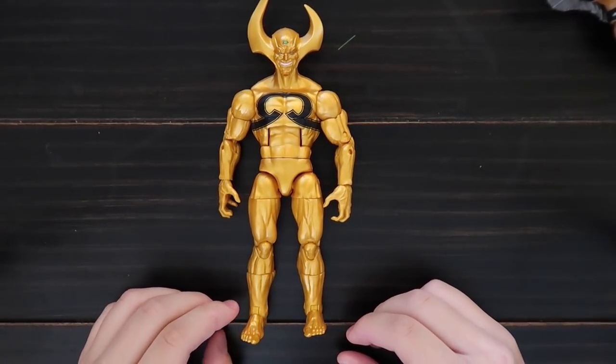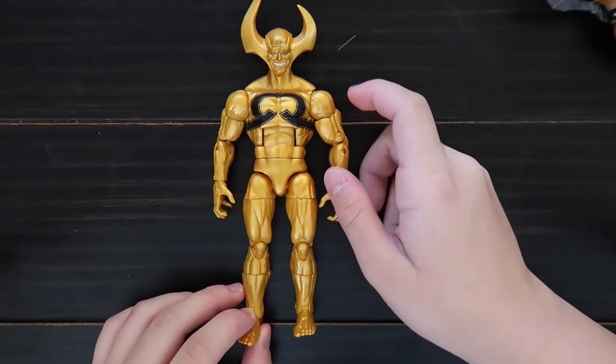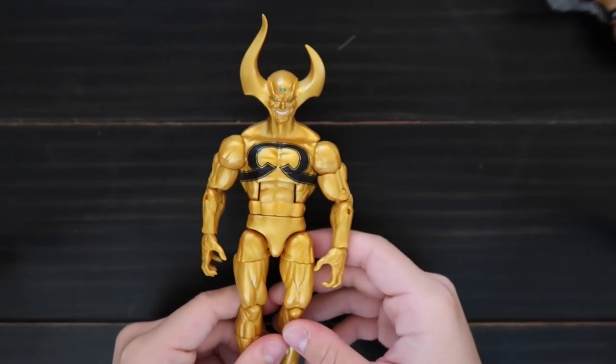The first one is X-Nihilo — I think that's how you pronounce it. He's a bad guy. He has two horns, and this is the back. Got this one yesterday.